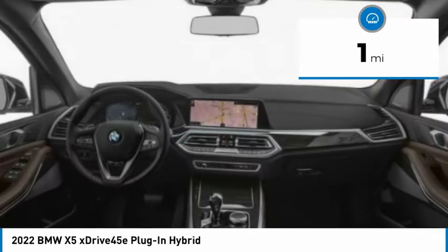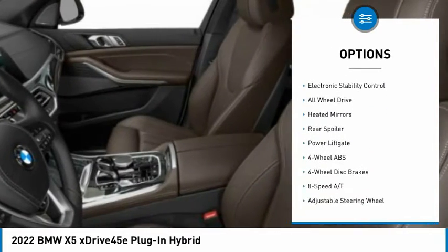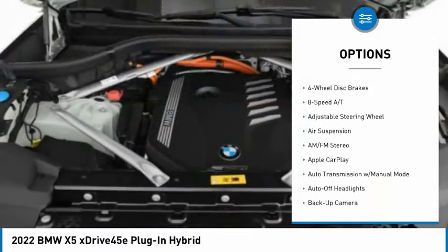Here are some of this vehicle's great options: tire pressure monitoring system, turbocharged, panoramic roof, blind spot monitor, sunroof, electronic stability control.